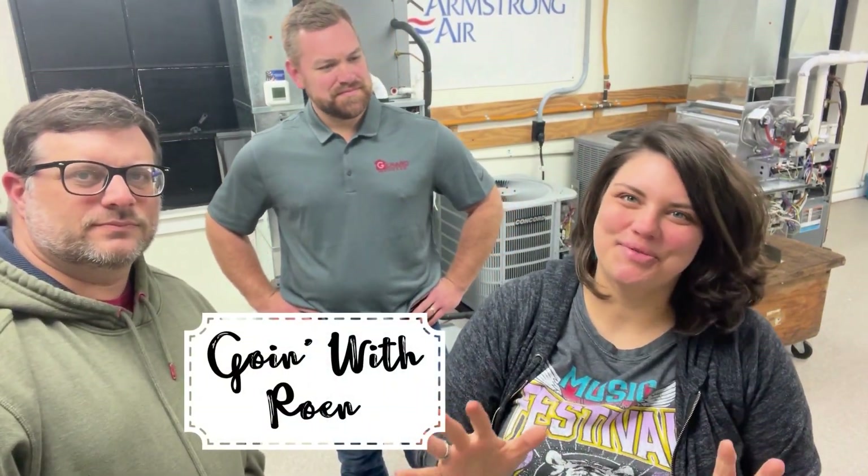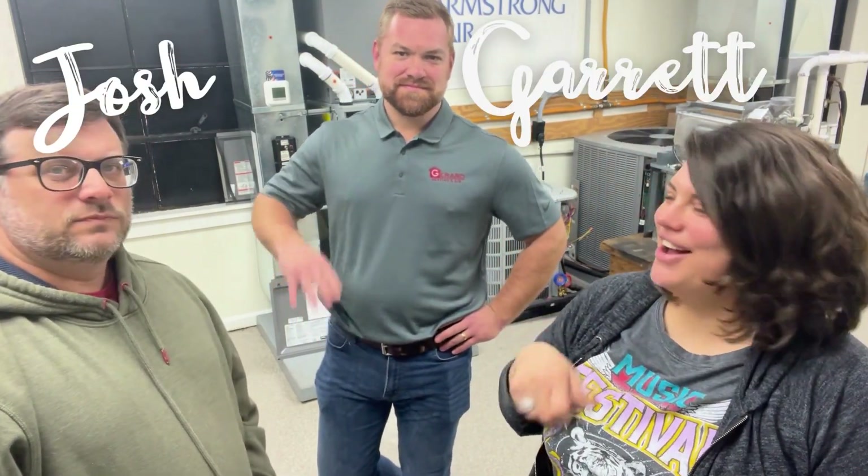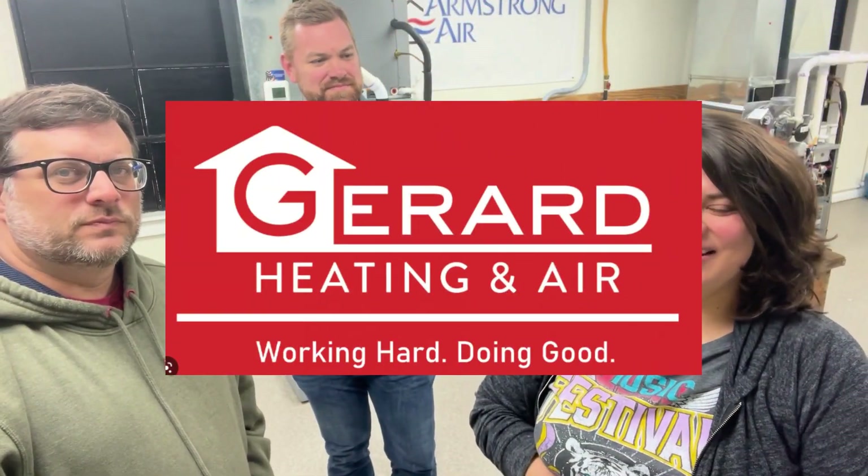Hey everyone, thanks for tuning in to this week's episode of Going with Rowan. I am Amanda. I'm Josh. We're here with our friend Garrett Gerard with Gerard Heating and Cooling. He is going to show us a few tips and tricks and show us how to make sure your stuff doesn't break down.